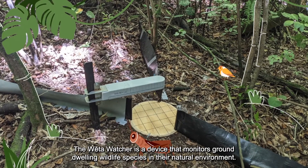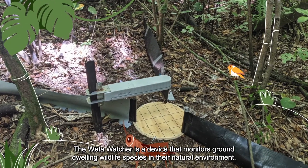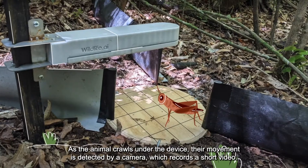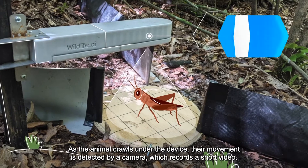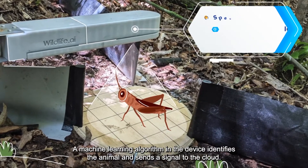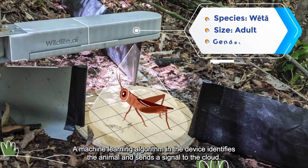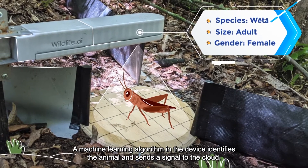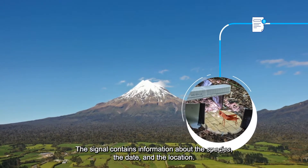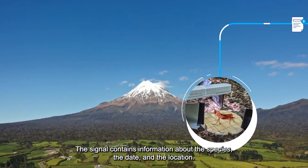The Weta Watcher is a device that monitors ground-dwelling wildlife species in their natural environment. As the animal crawls under the device, their movement is detected by a camera which records a short video. A machine learning algorithm in the device identifies the animal and sends a signal to the cloud. The signal contains information about the species, the date and the location.